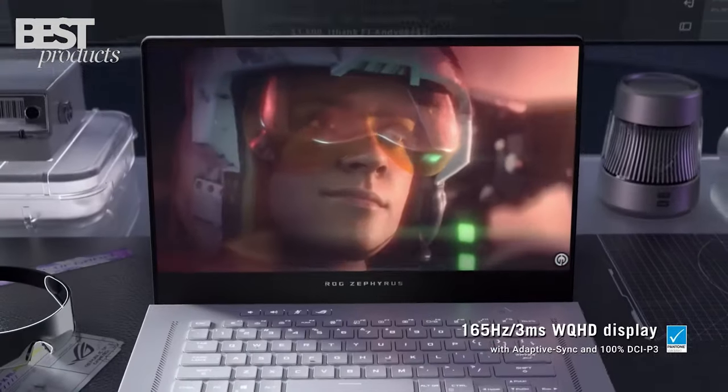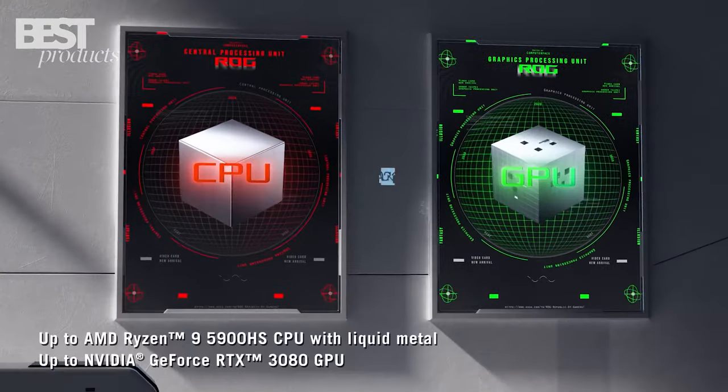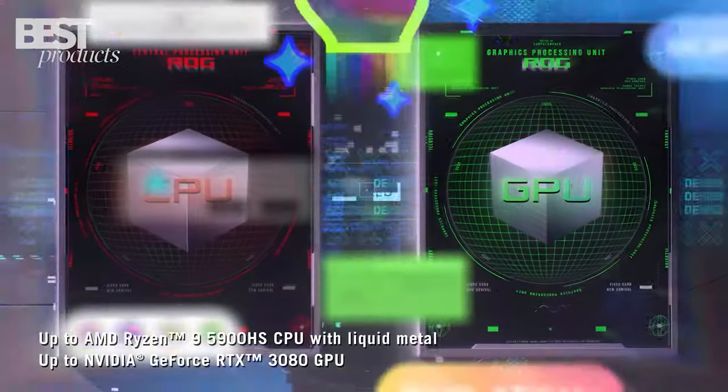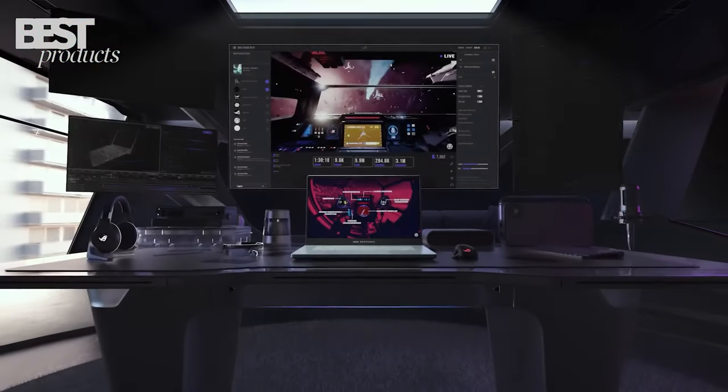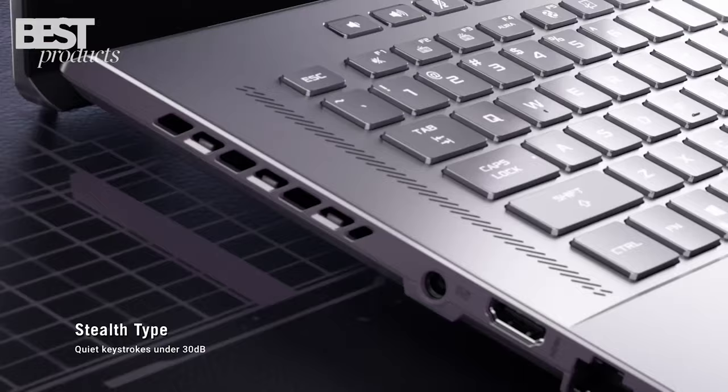With a 15.6-inch 165Hz QHD display, GeForce RTX 3080, AMD Ryzen 9, Wi-Fi 6, Windows 10, and more, this laptop is sure to exceed your expectations.